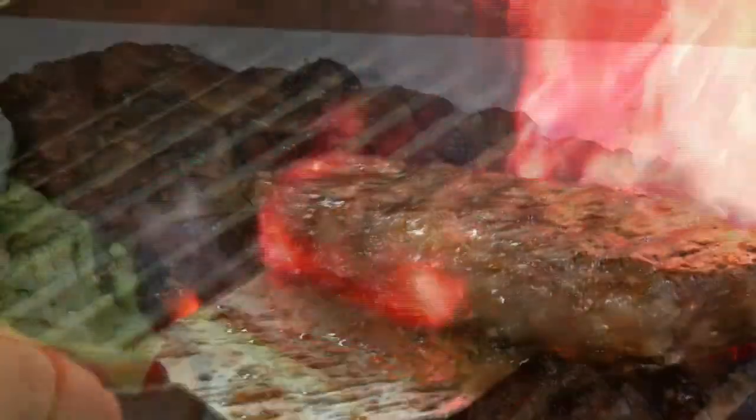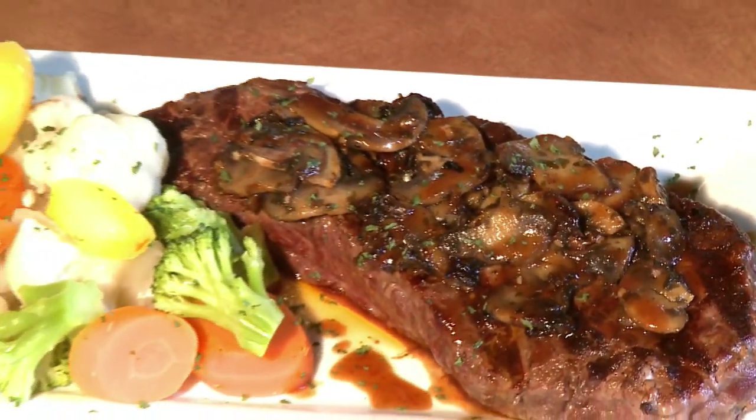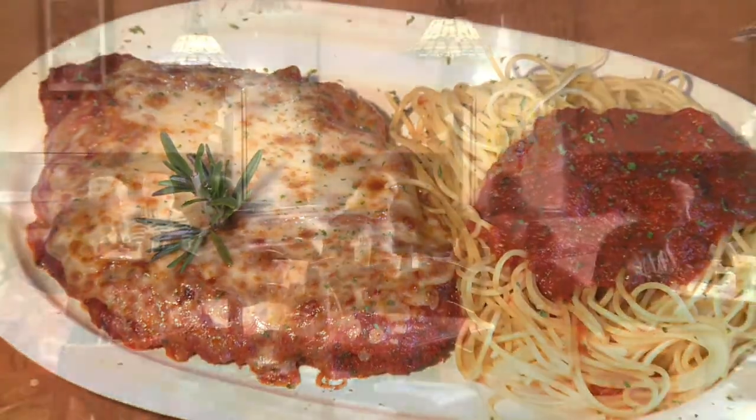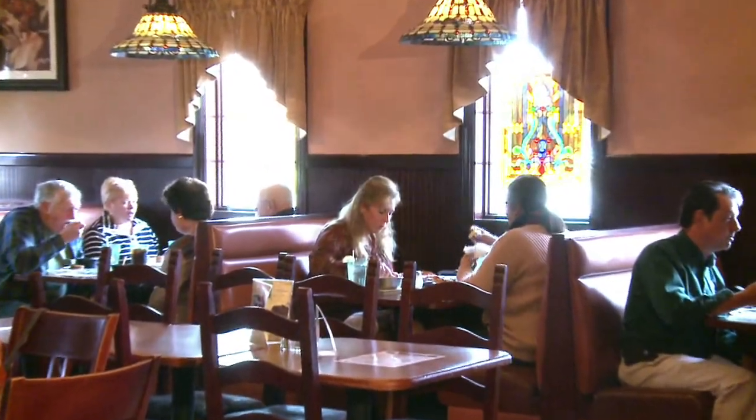We have many options, including Steak Marcella and our Jack Daniels Griller — very tender and delicious. We have many different chicken and veal options off of our menu, from our veal parmesan to our chicken broccoli alfredo. People love it.